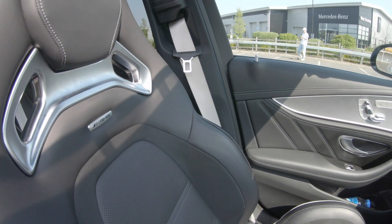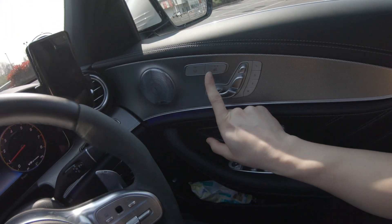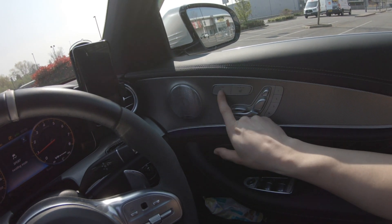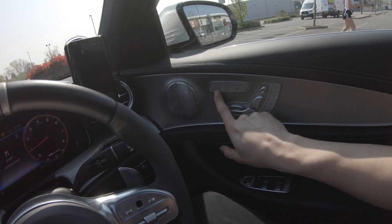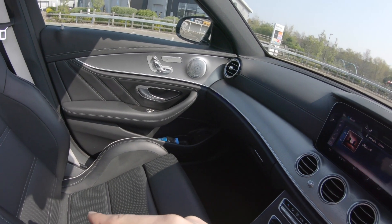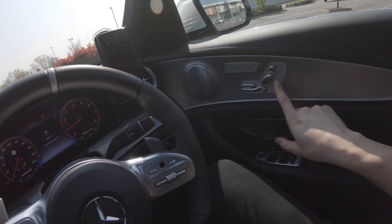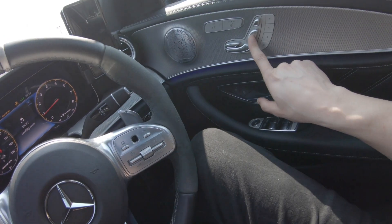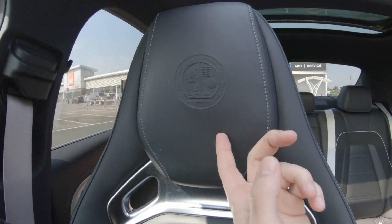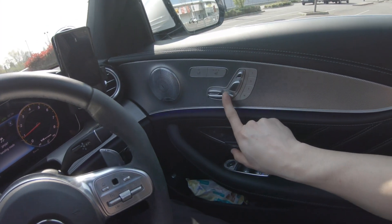I've got grey seat belts, sports seats, and heated seats. That button took me ages to figure out because I never watched any videos on it — but that's the control for the passenger chair. These are the controls on my seats. This one doesn't work because I've got the bucket seat — it can't go up and down — but everything else works.